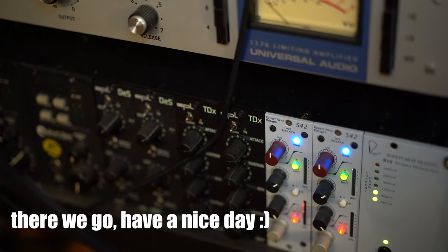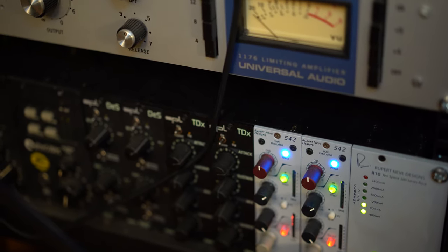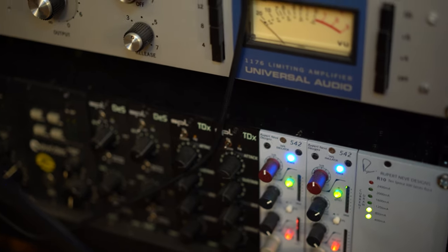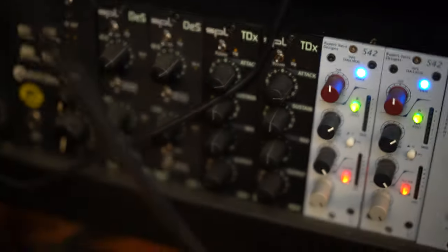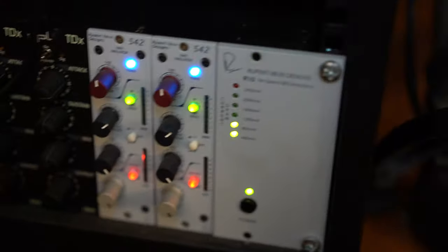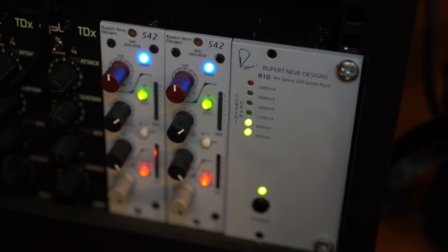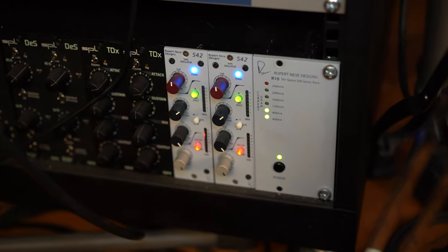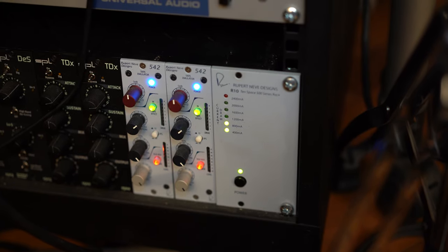SPL DS — they are fucking amazing. If you know how de-essing works, this doesn't work like that. It just takes the S's or the higher frequencies after they hit the threshold and flips the phase. And they don't make these anymore for some reason, but they are fucking awesome. The TDX is just for transients. And the harmonic exciter — or however you want to call it — is basically a tape machine simulator. It has an actual tape head inside of it, and it reads from the tape writing head. It's fucking amazing and I use it on all of my mixes.